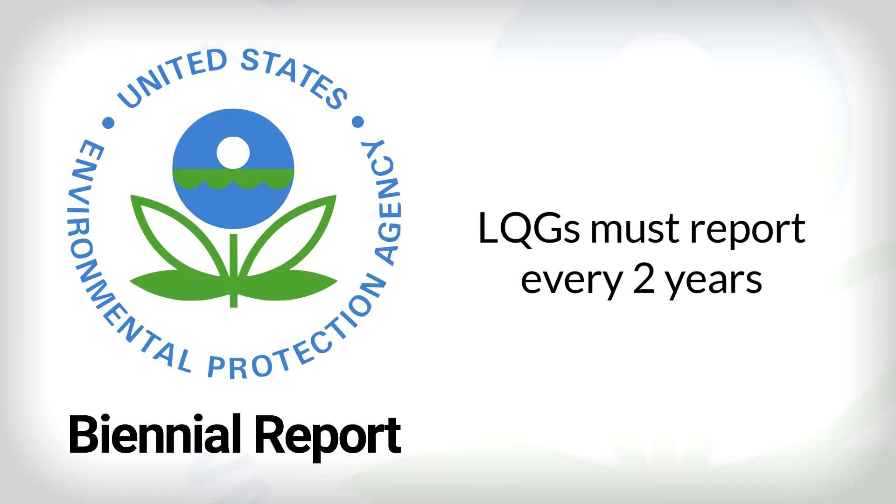But lest you become overconfident in your command of EPA nomenclature, know that the form is also affectionately referred to as the hazardous waste report, except when it's called by its alphanumeric nickname 8700-13A-B. Whatever you call it, the good old 8700 must be submitted to your authorized state agency and EPA regional office by March 1st of every even-numbered year.